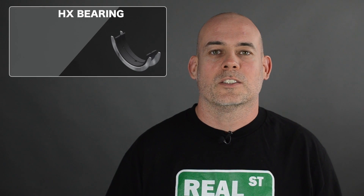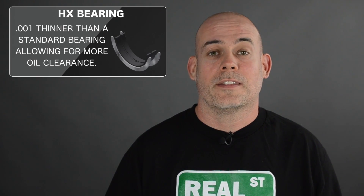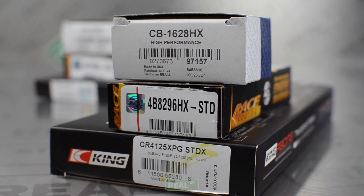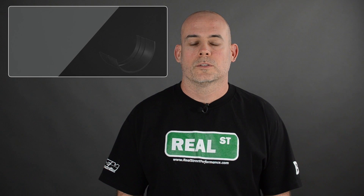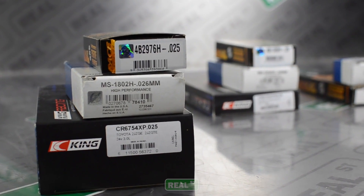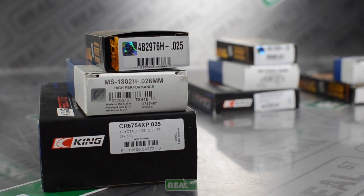An HX bearing is one thousandth of an inch thinner — or 0.025 millimeters thinner — than a standard bearing, offering you more oil clearance. There's also a bearing that is one thousandth thicker, so it's a 0.025 or 0.026 depending on the manufacturer. This will offer you less bearing clearance than a standard bearing.